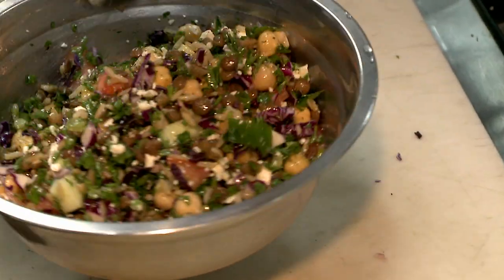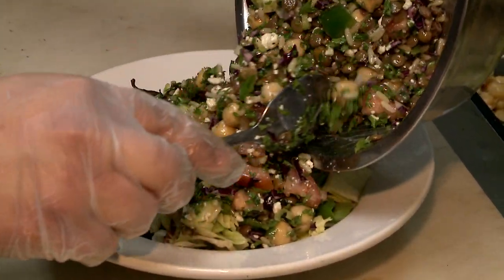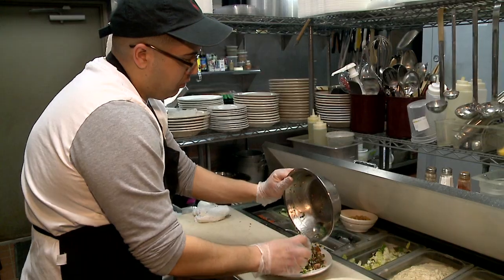I would strongly recommend tabbouli and mjaddara. Mjaddara is lentil rice pilaf. This dish is really ancient. I'm serious — it's as old as the lentil bean.